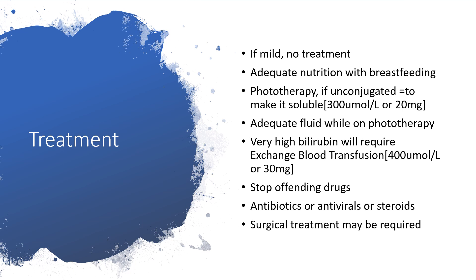If the unconjugated bilirubin value is between 300 and 400 micromoles per liter, give adequate fluids while on phototherapy. But if the value of bilirubin is very high — as high as 400 micromoles per liter — then we have to embark on exchange blood transfusion. If any causative medication is being given, stop it. If the cause is infectious, give antibiotics or antivirals. If it is autoimmune, steroids could be administered.